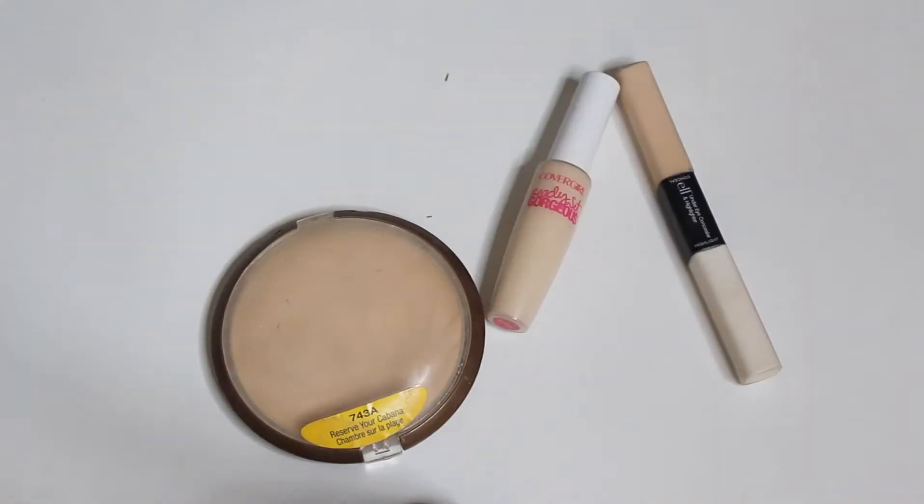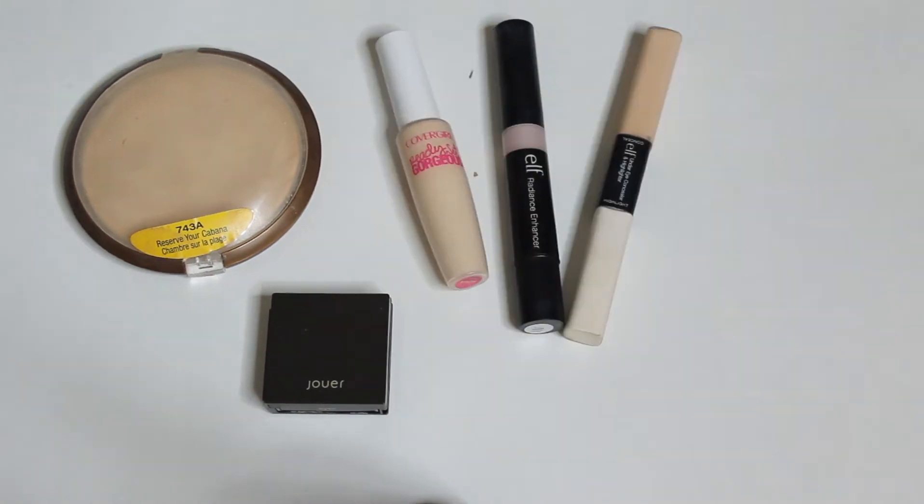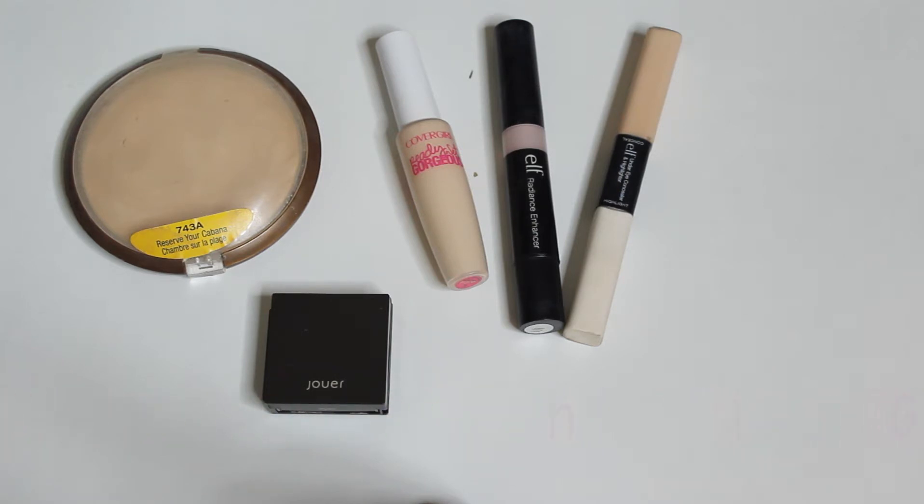Guess who should be leaving for work and guess who is not? We're gonna go ahead and try to film this in five minutes or less. It's gonna be a challenge. This is just something I kind of came up with last minute because I've been obsessed with highlighters — that's what we're talking about today.